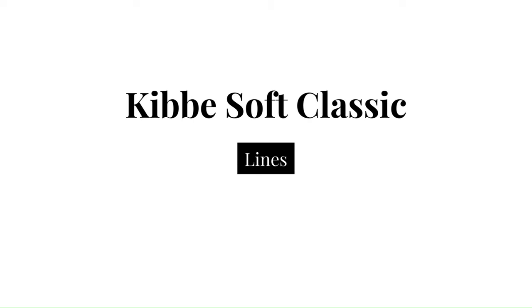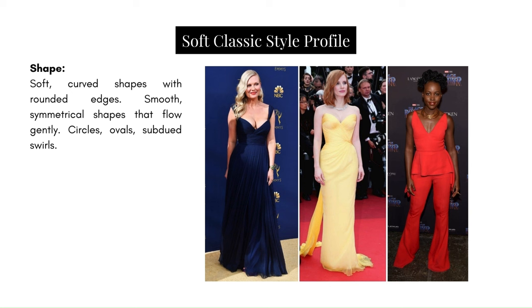Now let's discuss Kibbe's Soft Classic lines. Shape: soft curved shapes with rounded edges, smooth symmetrical shapes that flow gently — think circles, ovals, and subdued swirls. In these gowns I see this at play: that gentle draping that gives a softness in the dresses of Kirsten Dunst and Jessica Chastain, those ovals in the bodice and soft swirls. In Lupita's case, that peplum creates roundedness and the fabric is not stiff — it's gentle and structured softly.